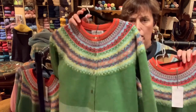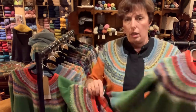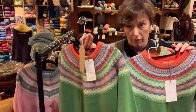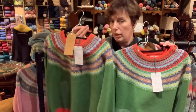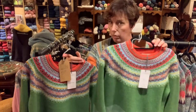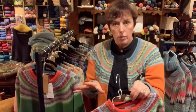We have a cardigan and we have a sweater, but we also have two different sweaters here. This sweater is roughly £30 cheaper than this one — why? Well, as I said, there are cardigans and sweaters, and both come in two ranges.